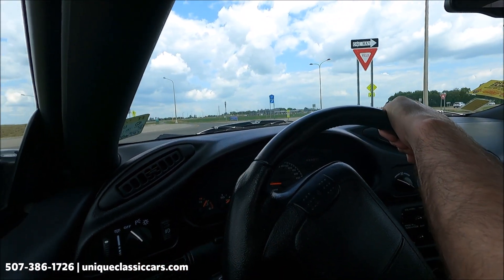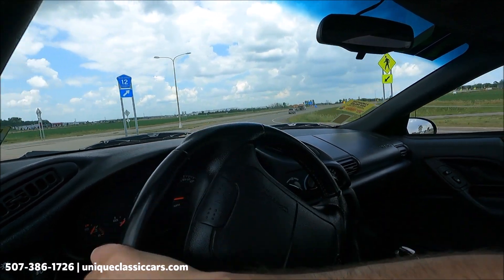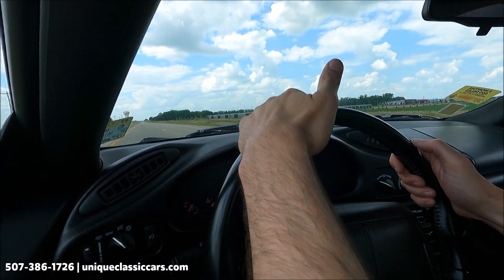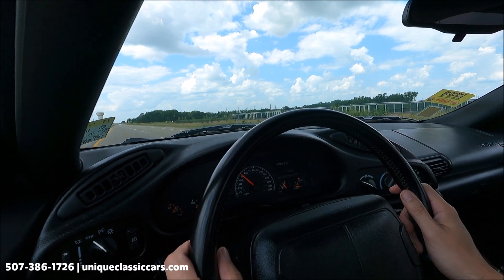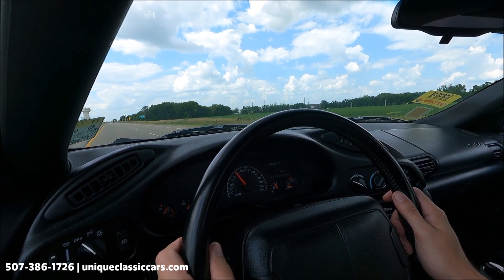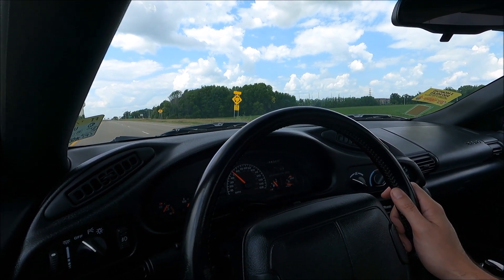Cruise control is working well — if I let go of the wheel, this car stays straight in the lane. Inside we have black and charcoal color in very nice condition inside and out. This car corners well. The odometer on the dash is showing 69,322 miles. Very clean, very nice 1994 Camaro with T-tops — check it out at uniqueclassiccars.com.